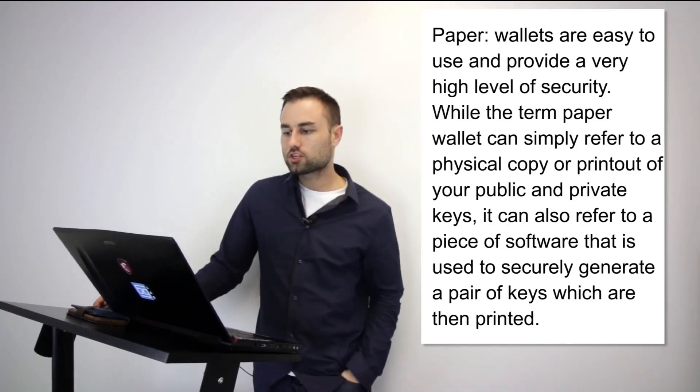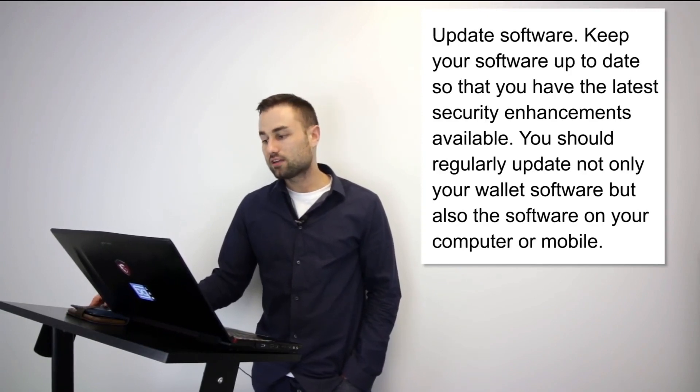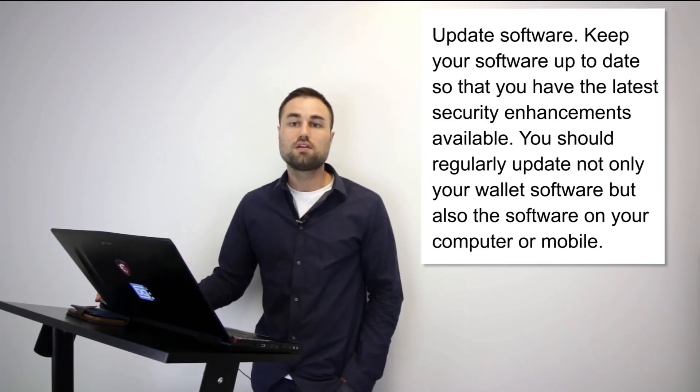A couple of things to keep in mind for cryptocurrency wallet safety. Number one: always back up your wallet. No matter what wallet you're using — online, mobile, whatever — use a mnemonic or seed phrase and back it up. I can't tell you how many times people have lost their phone or passwords and never backed up their wallet. Number two: keep your software updated. Whether it's mobile or desktop, make sure it's up to date.